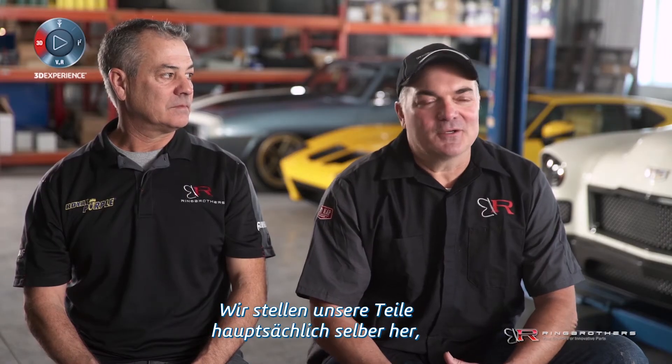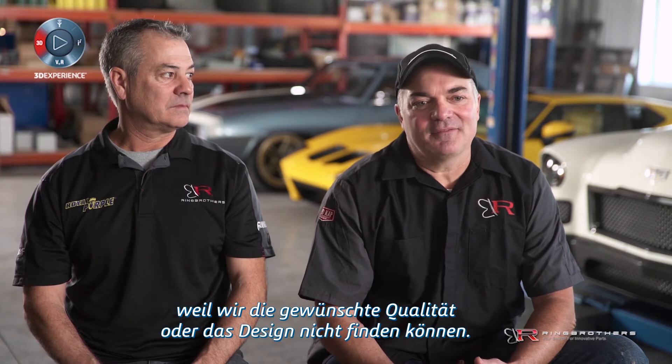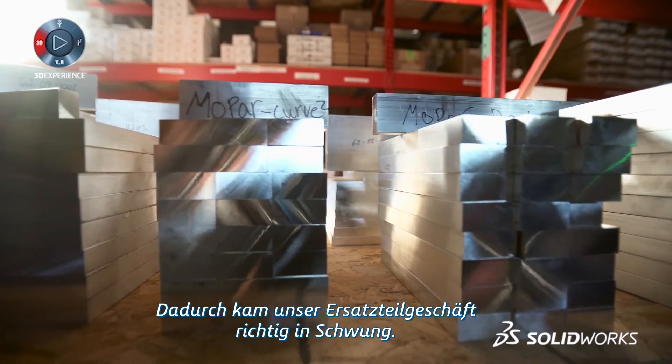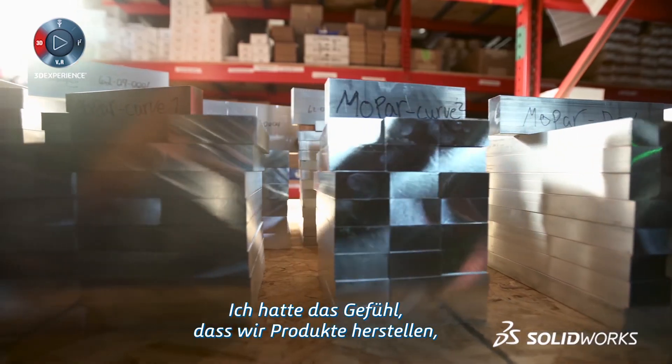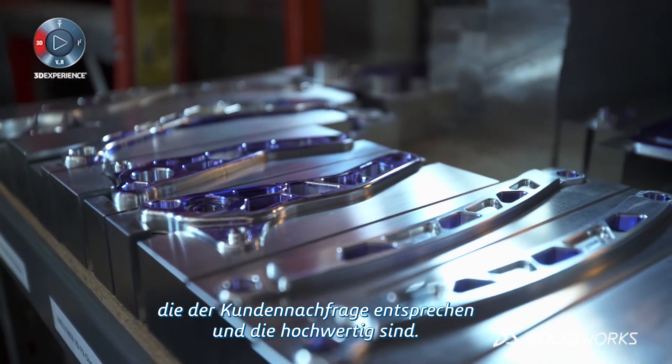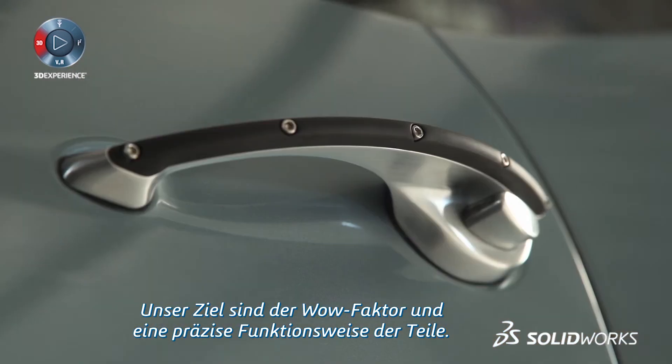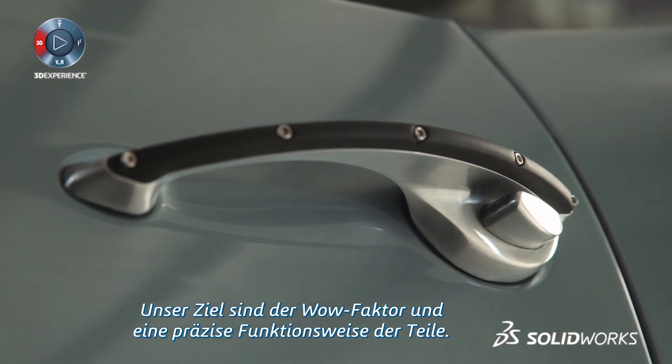A lot of the reasons we make our own parts here is because we feel that we can't find the quality and the look we're after. That truly was the start of our parts business — I felt we were making stuff that people really wanted and we were making quality products. We're after the wow factor and the fact that they work with precision. It's like a watch — we're building automotive jewelry.